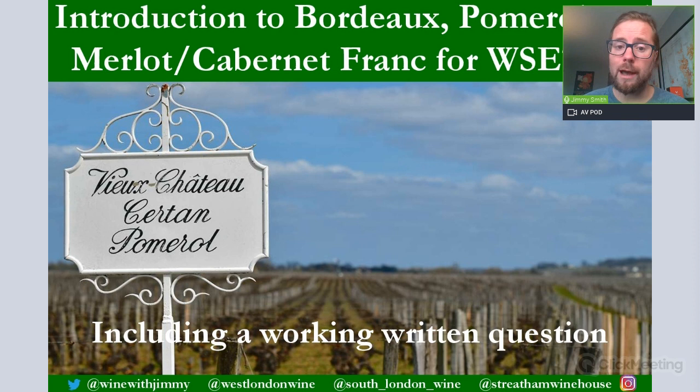In this first section on Bordeaux we'll look at geography, then climate and weather. We'll then focus on the right bank, beginning with Pomerol, and discuss key grape varieties like Merlot and Cabernet Franc. We'll look at some infographics and work through a written question at the end of the presentation so you get a feel for what WSET may ask in the examination. All social media links are found at the bottom of each slide.